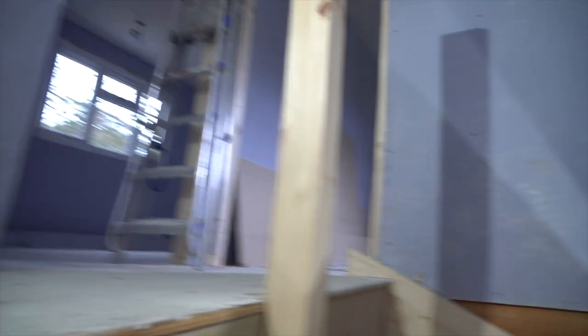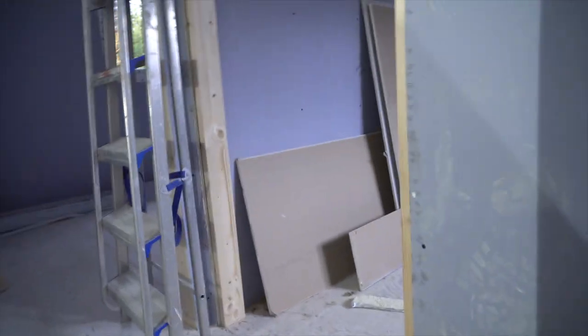Coming up, it's all been plasterboarded pretty much. It's really weird because this is almost like the fourth or fifth house we've done of this type — it's exactly the same layout — but this one's in reverse, which is quite confusing. I'm still not used to it.